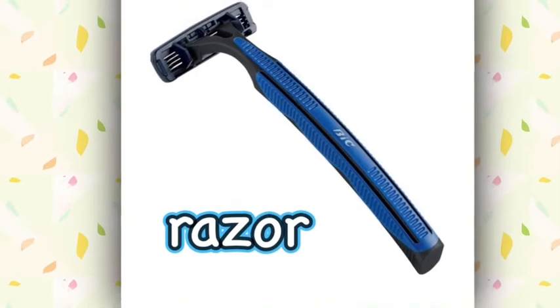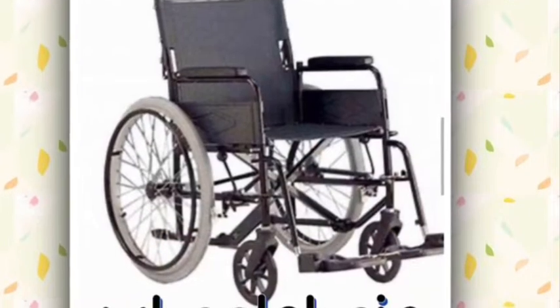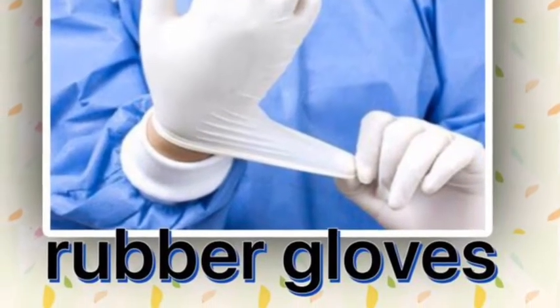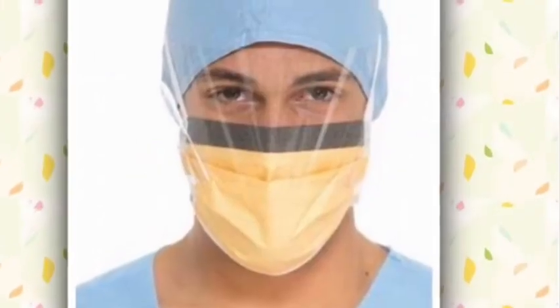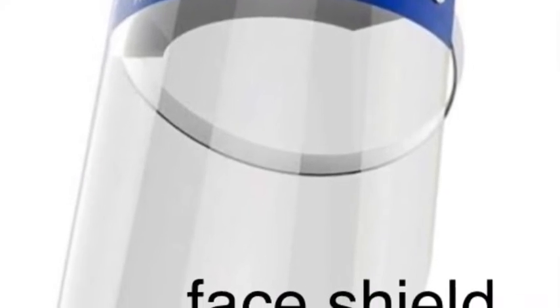Razor. Wheelchair. Rubber gloves. Eye shield. Face shield.